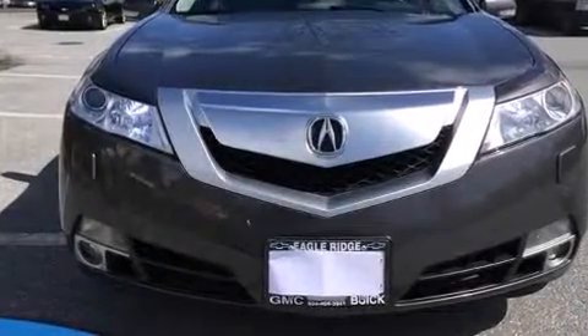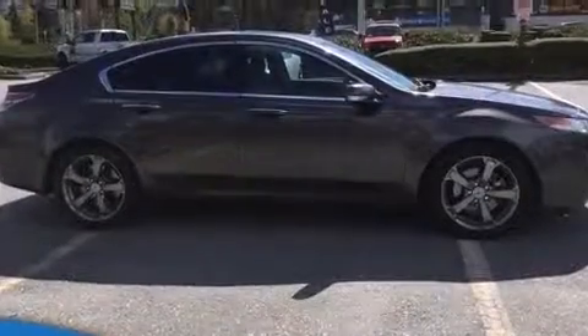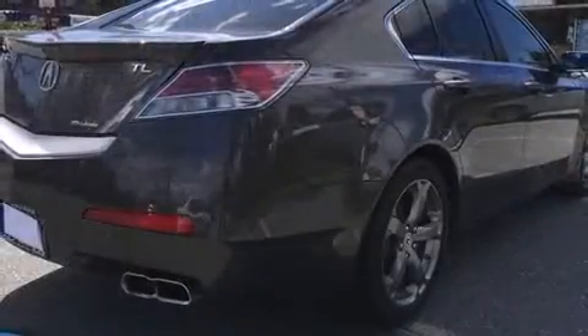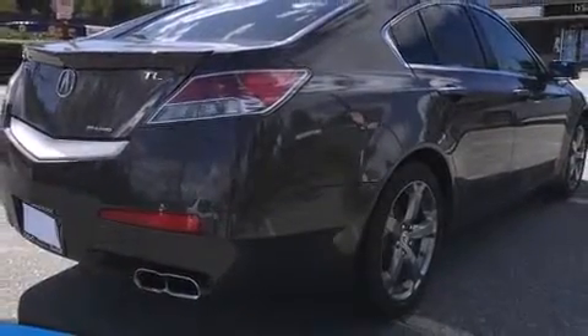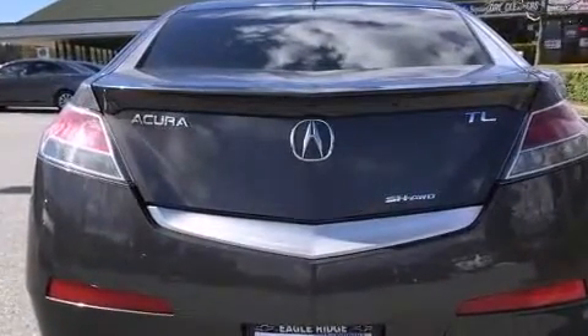You're going to love the 2010 Acura TL. This four-door, five-passenger sedan still has less than 45,000 kilometers. Under the hood you'll find a six-cylinder engine with more than 300 horsepower, and for added security, dynamic stability control supplements the drivetrain.